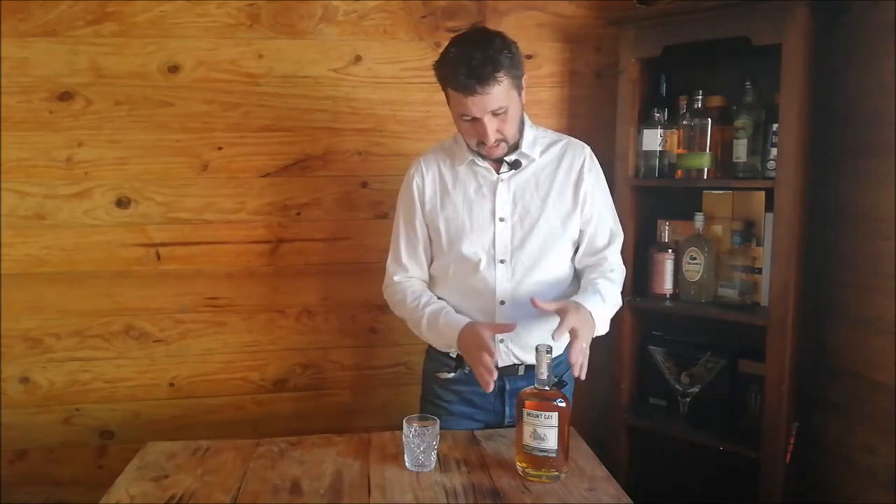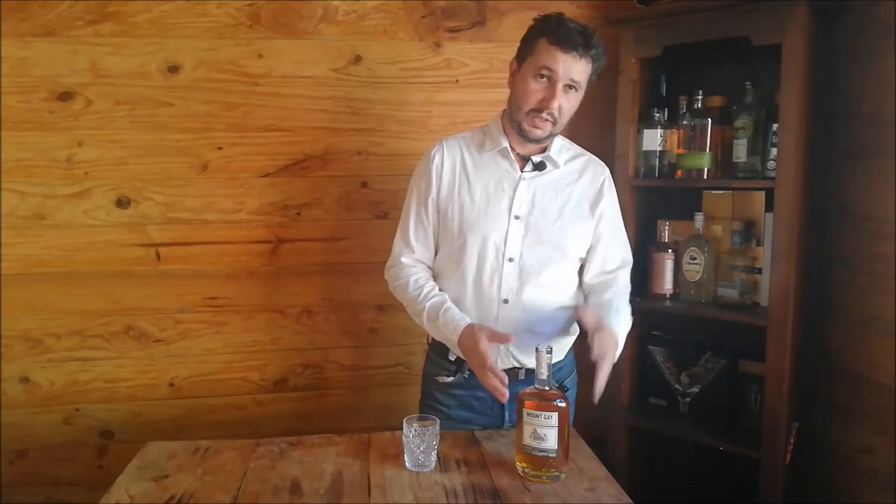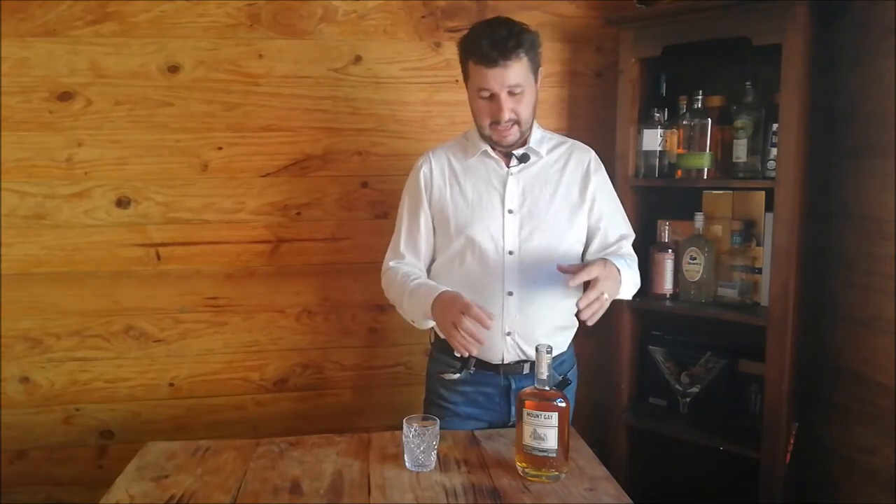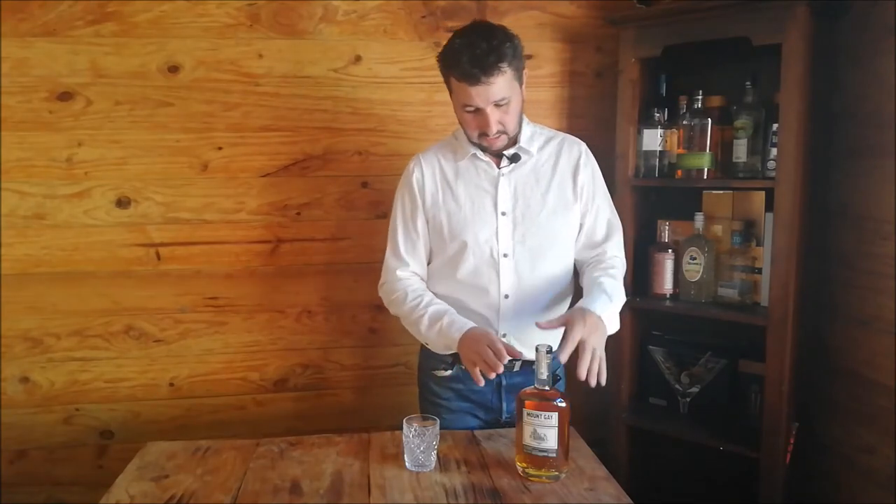This one here is double cask. It's first aged in a U.S. whiskey barrel, and then aged in a heavily charred bourbon barrel. They also make an XO, which is aged first in a whiskey barrel from the United States, then in a bourbon barrel, and then in a cognac barrel. They're all blends — a blended rum made from a pot still and a column still.